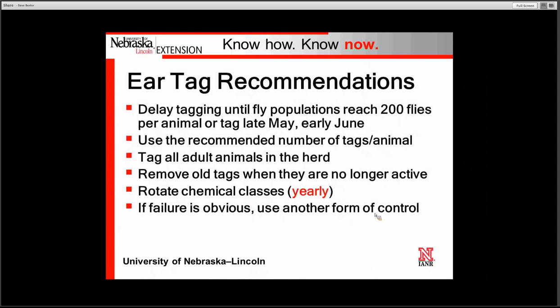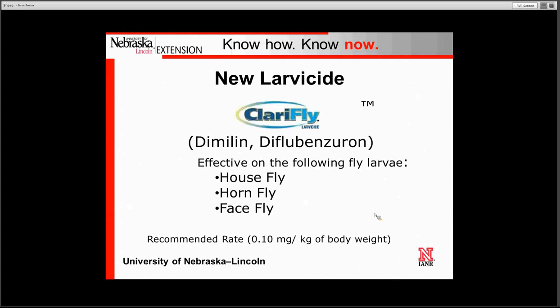We do have some ear tag recommendations you should follow. We strongly urge you to delay tagging until fly numbers reach the economic injury level of 200, that being in late May or early June. Use the correct number of ear tags recommended on the label, tag all adult animals in the herd, and remove the old tags at the end of the season. Rotate your chemical classes yearly — from organophosphate to synthetic pyrethroid to abamectin — to reduce the chances of horn fly resistance. If your control fails and failure is obvious, go to another method of control.